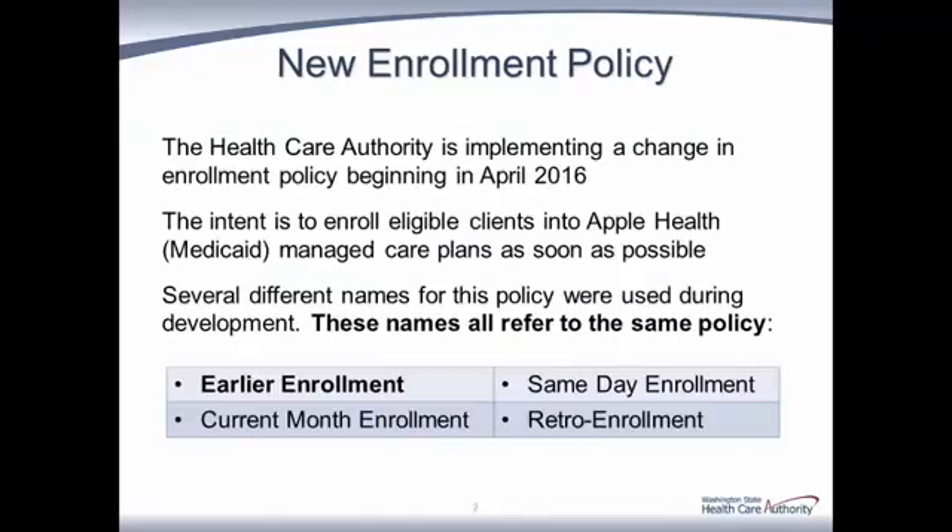This change begins effective April 2016 with the intent of enrolling clients into Apple Health Managed Care as soon as possible. Over the past few years, efforts to move Apple Health recipients into managed care have resulted in the enrollment of 1.4 of the 1.8 million eligible clients into managed care. This new enrollment policy change will move clients more quickly. New or reconnecting enrollments are always prospective, sometimes requiring the client to wait up to two months to be enrolled, during which time they are on fee-for-service. Early enrollment will eliminate this fee-for-service time and get the client into a plan immediately.